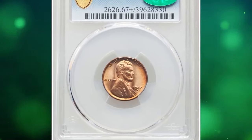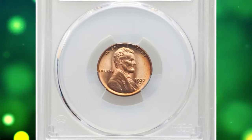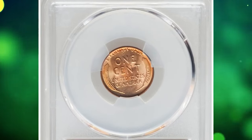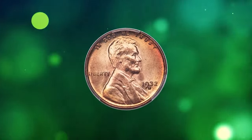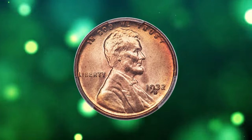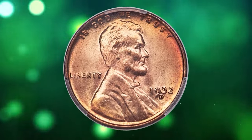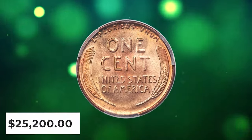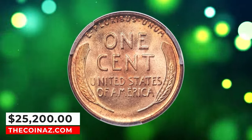1932 D Lincoln cent, graded in mint state 67 plus red by PCGS. Luminous copper-orange surfaces exhibit rose and reddish accents that heighten the visual appeal substantially. Both sides are effectively flawless and awash in shimmering satin mint luster. Well struck with a single carbon speck in the right obverse field. It ended up selling for $25,200.